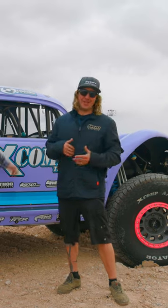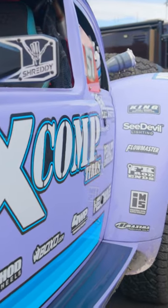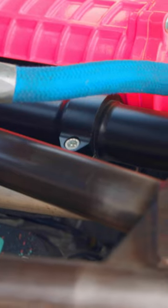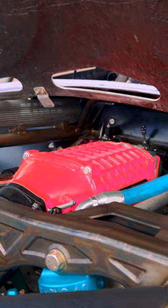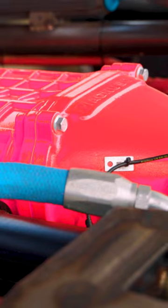Inside of Jaws there's a lot under this purple people eater body. We have a 427 Texas Speed fully billet internal engine with a Magnuson supercharger on top.